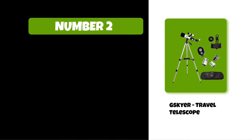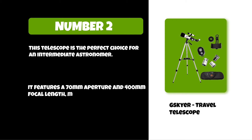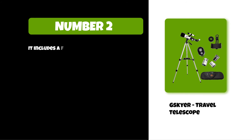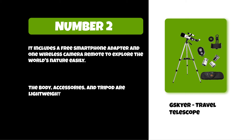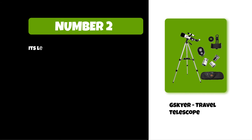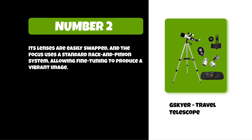At number two: the Skier travel telescope. This telescope is the perfect choice for an intermediate astronomer. It features a 70 millimeter aperture and 400 millimeter focal length, making it easy to find objects in the night sky. It includes a free smartphone adapter and one wireless camera remote to explore the world's nature easily. The body, accessories, and tripod are lightweight and fit conveniently in the provided travel bag. Its lenses are easily swapped and the focus uses a standard rack and pinion system, allowing fine tuning to produce a vibrant image.